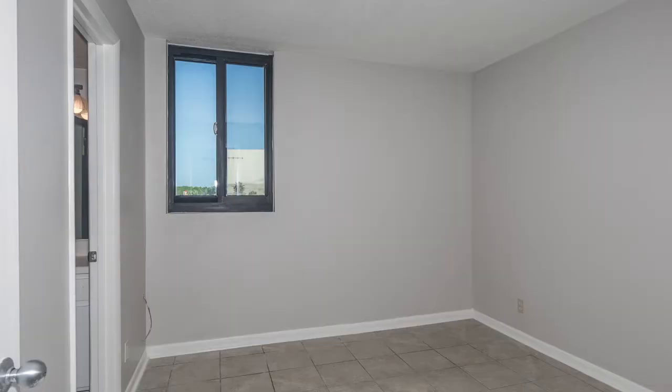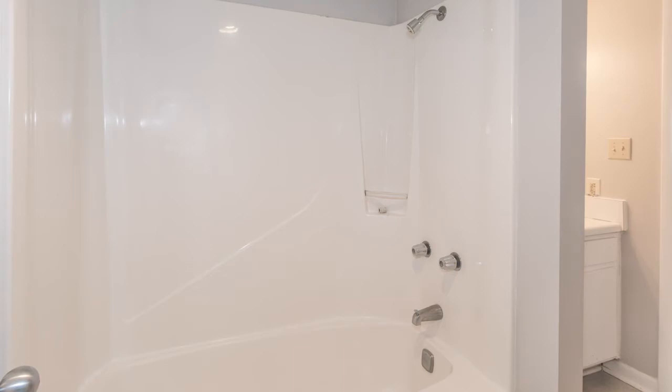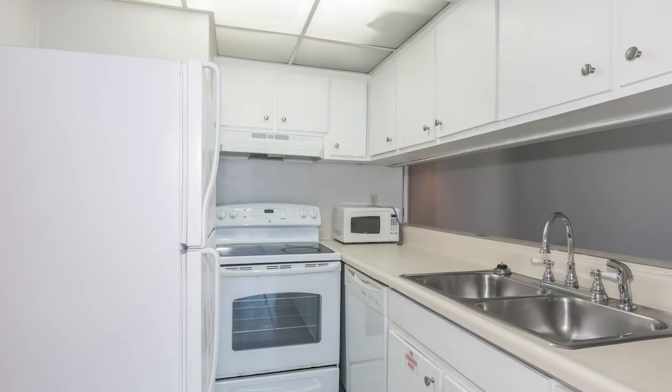This unit has just received brand new windows and sliding glass doors to access your Gulf Front balcony. The unit has just been freshly painted, comes partially furnished, and even the HVAC system has recently been serviced.